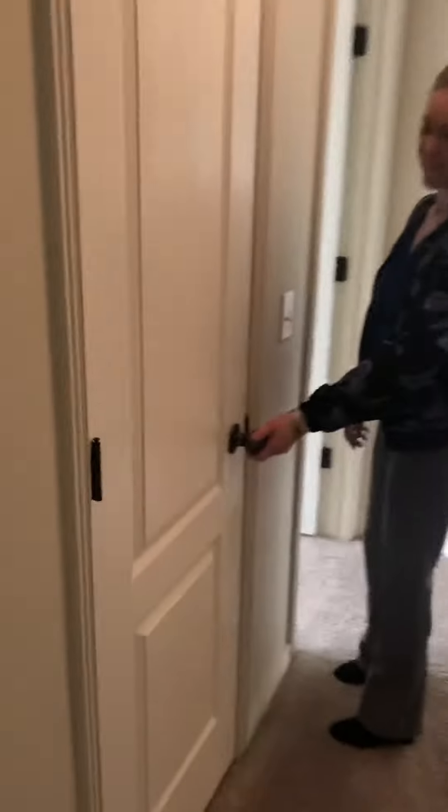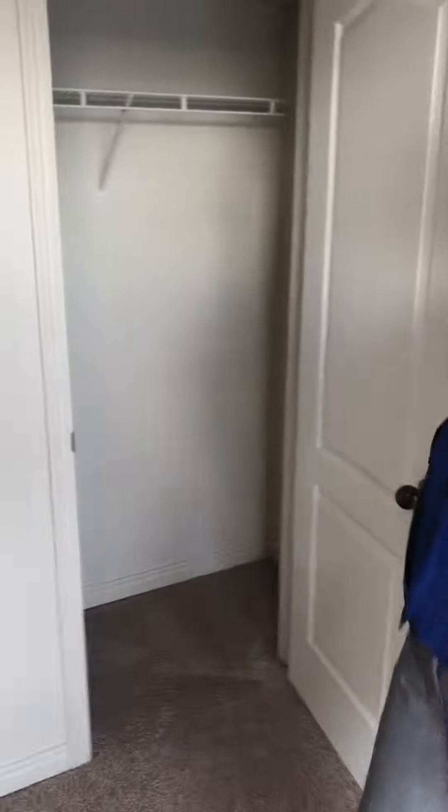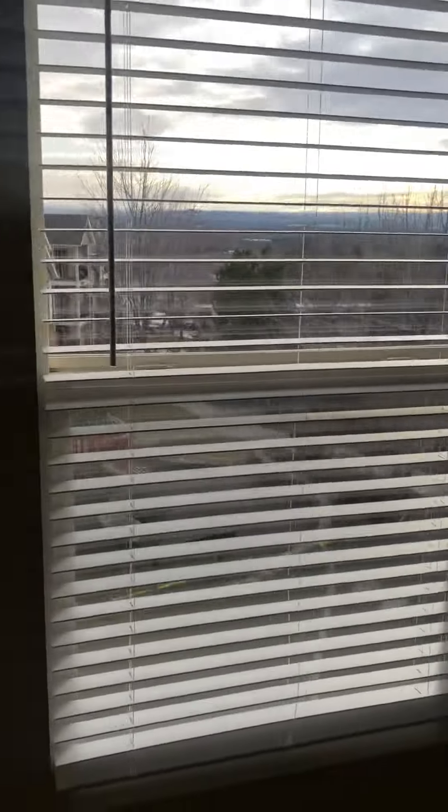Down the hallway you'll find some linen storage. Your first bedroom has lots of sunlight and closet space. This is a one-bathroom unit, so you'll find that it opens to the hallway and to the master bedroom.